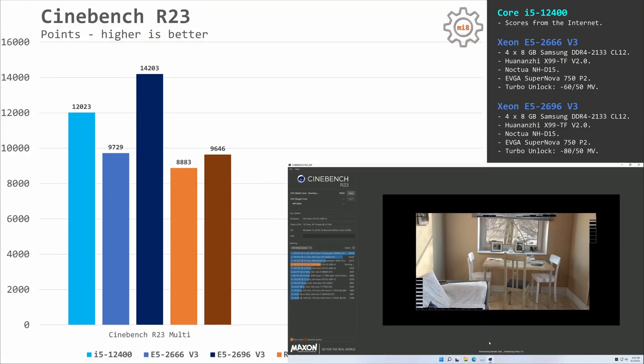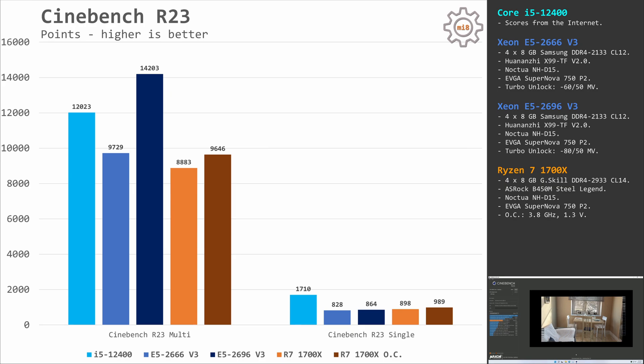The first test, as usual, is Cinebench R23. As expected, the 18-core E5 2696 V3 takes the lead with 14,000 points. E5 2666 V3 and Ryzen 7 1700X demonstrate very similar scores of almost 10,000 points each. Interestingly, the Core i5-12400 scores 12,000 points — significantly more than both the E5 2666 and Ryzen 7, and not far from the 18-core E5 2696 V3. In the single-core results, the Core i5-12400 simply demolishes all others with 1,700 points — almost double any other CPU. E5 2666 scores 828, E5 2696 scores 864, and Ryzen 7 1700X scores 898 stock and 989 overclocked.